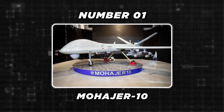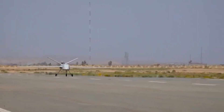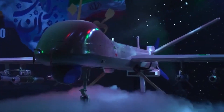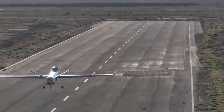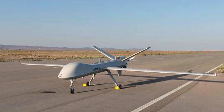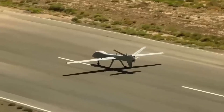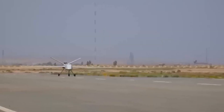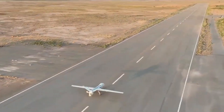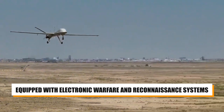Topping our list is the Mahajir 10. The Mahajir 10 drone is a game-changing UAV that has redefined modern warfare tactics with its combination of stealth and precision strike capabilities. Developed by Iran, it represents a significant advancement in unmanned aerial vehicle technology, offering advanced features that enhance its operational effectiveness. Equipped with electronic warfare and reconnaissance systems, the Mahajir 10 can carry up to 8 bombs and missiles simultaneously.